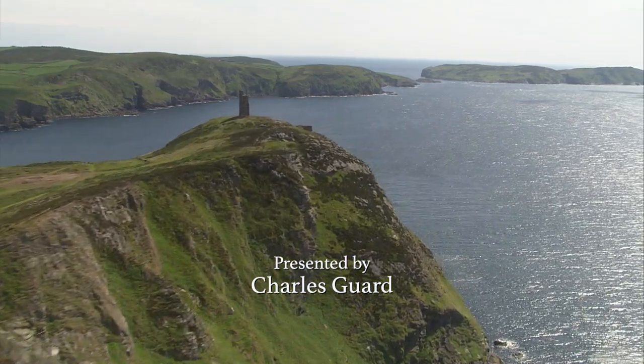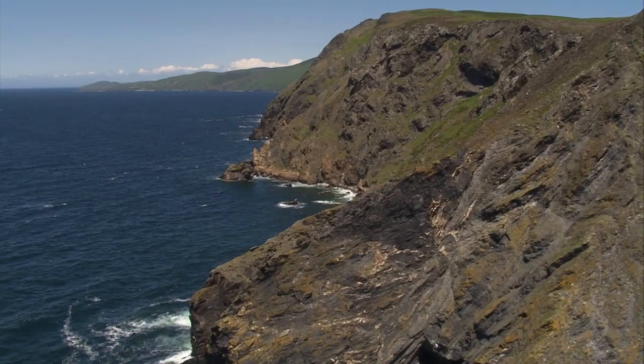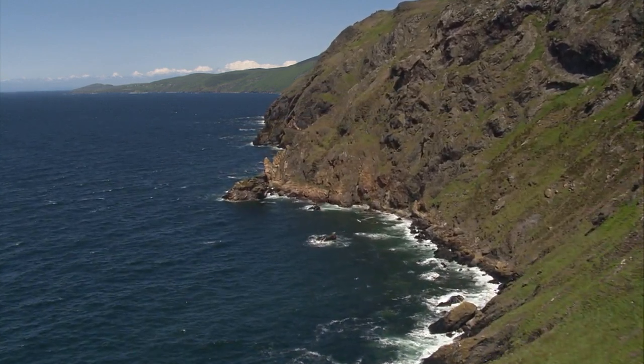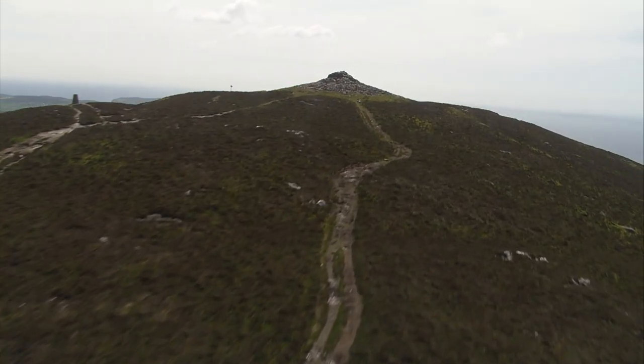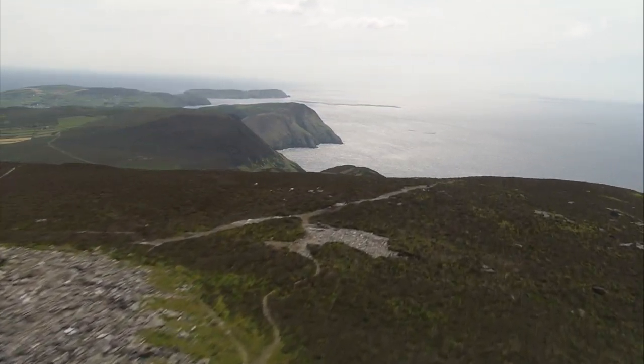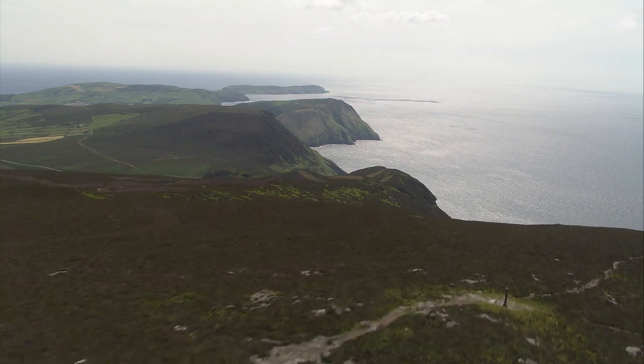South Barrule is part of the majestic chain of mountains that run down the southwest of the island, forming dramatic cliffs above the sea. Cronk de Iri-Lay is the southernmost peak, and next to it, dominating the whole of the south of the island, is South Barrule.